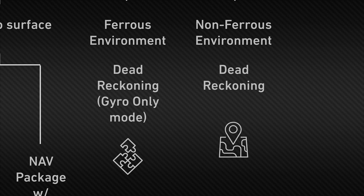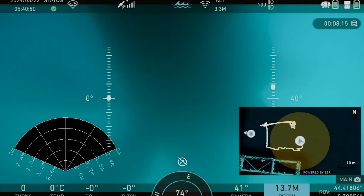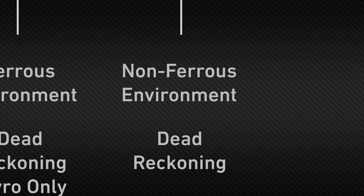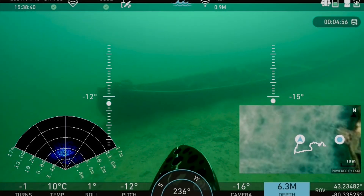In GPS-denied environments, dead reckoning becomes essential. For ferrous environments, gyro-only mode avoids interference from magnetic materials, ensuring reliable tracking. In non-ferrous environments, standard dead reckoning provides consistent positional data without the need for external signals.